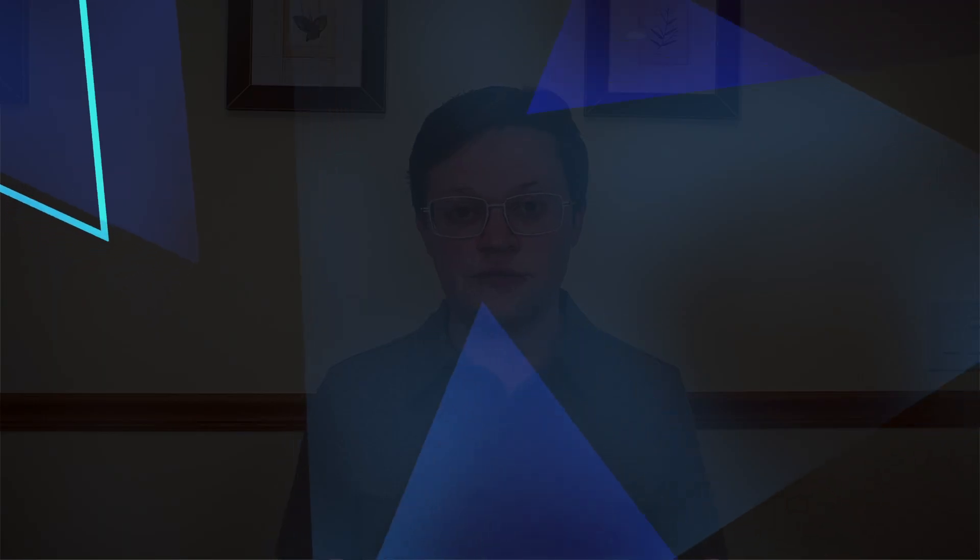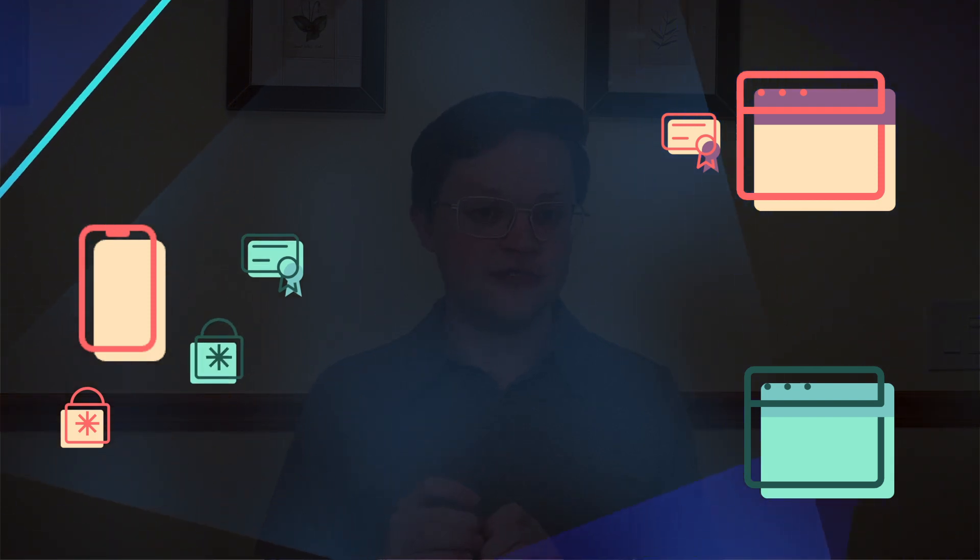Another great feature of passkeys is that they were built with privacy in mind. I've seen some concerns online that passkeys might be used to track you between the various websites that you register with — this simply isn't true. When you register for a website with a passkey, your device generates a public and private key. When you go on to register with a second website, your device generates a brand new public and private key set just for that website. This means the public keys are completely different, and there's no identifying information that could be used to tie you together across sites.